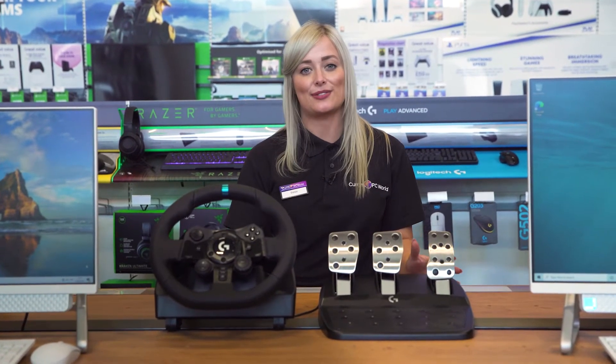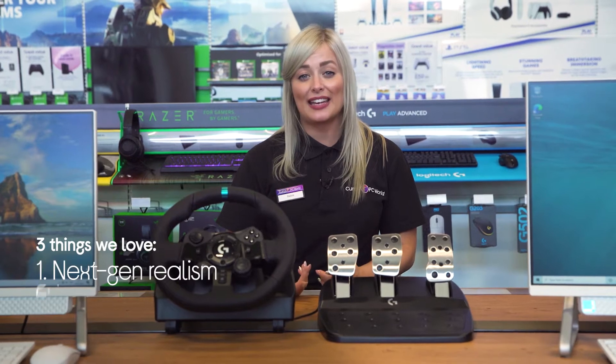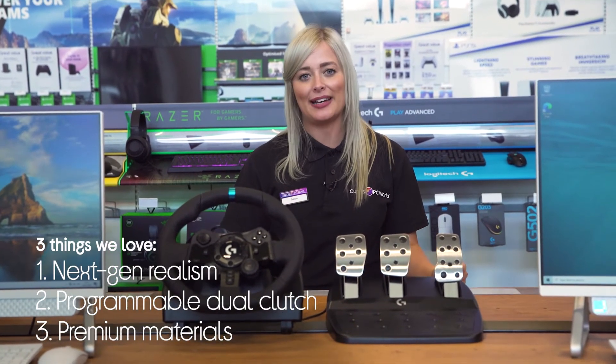Hi, I'm Daisy and here's three things that we love about this Logitech Racing Wheel and Pedals. It makes you feel like you're really driving, it gives you complete control, and it has a real premium look and feel about it.